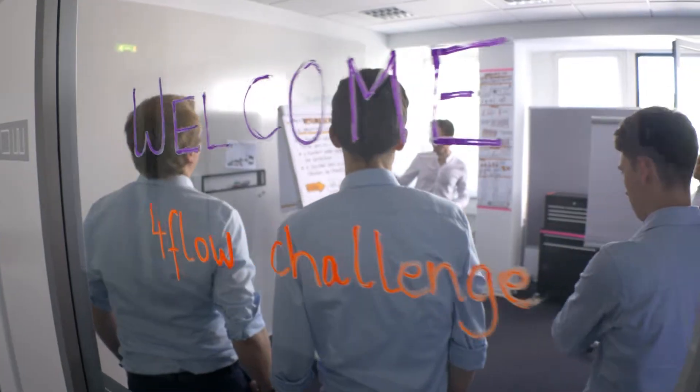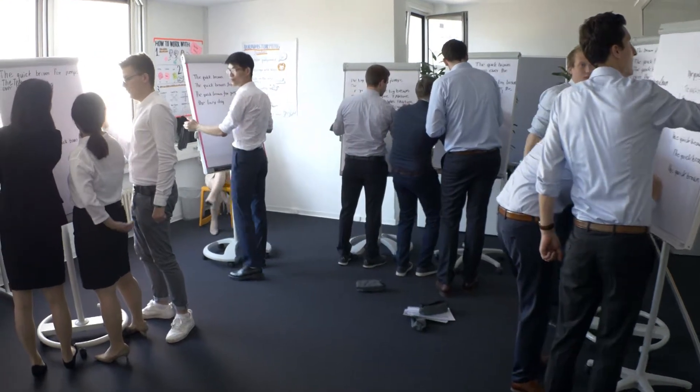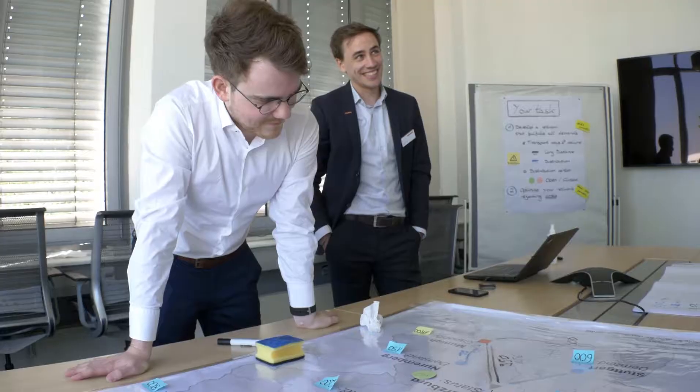We have here the best teams from the 4FLO challenge and they have a workshop, working on certain tasks all over the day. They get a really perfect blueprint of an everyday life as a consultant.